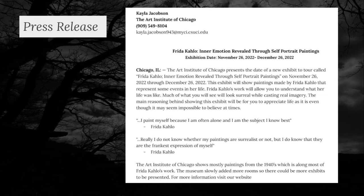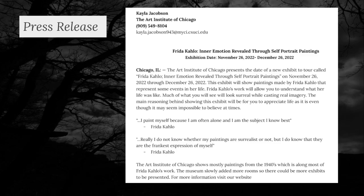Frida Kahlo says, 'I paint myself because I am often alone and I am the subject I know best.' Thank you for letting me present my exhibit on Frida Kahlo.